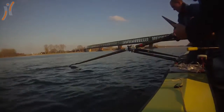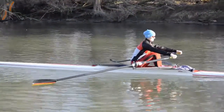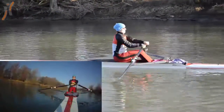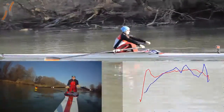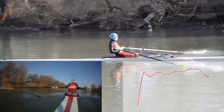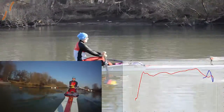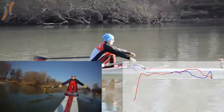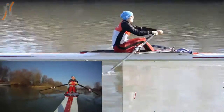Besides extracting performance metrics like the mentioned lost time at the catch position, it is also possible to reveal other relations which are not visible to coaches. In this example, the boat's acceleration is displayed synchronised with an external video and the onboard video system. This augmented reality enables the athlete to analyse directly the influence of his movements on the boat speed.